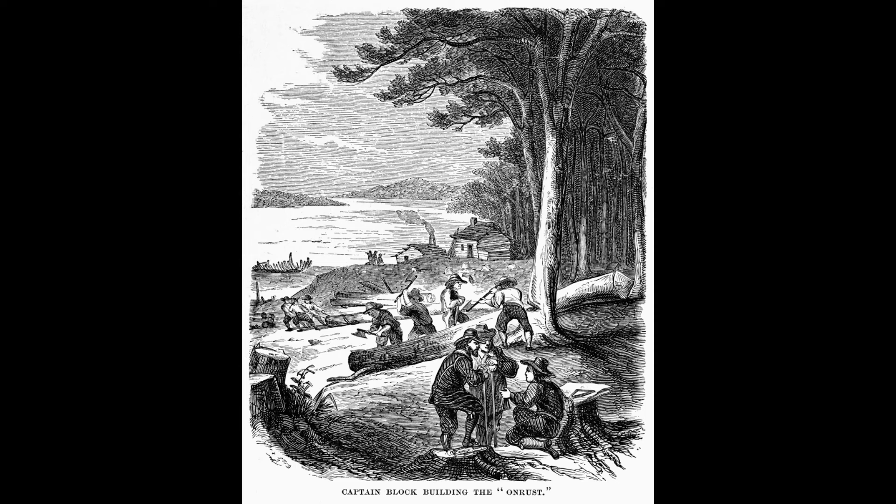Bloc Island now bears his name. Another explorer went southward, passed between two capes, and explored Delaware Bay. The Dutch then claimed the country from the Delaware to Cape Cod — that is, as far as May and Bloc had explored.